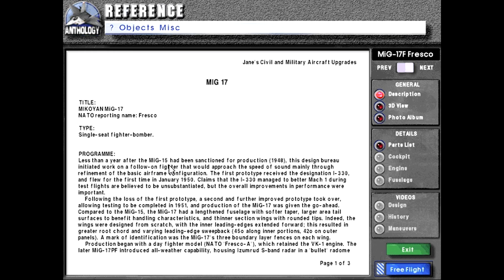Program: Less than a year after the MiG-15 had been sanctioned for production in 1948, this design bureau initiated work on a follow-on fighter that would approach the speed of sound mainly through refinement of the basic airframe configuration. The first prototype received the designation I-330 and flew for the first time in January of 1950. Claims that the I-330 managed to better Mach 1 during test flights are believed to be unsubstantiated, but the overall improvements in performance were important. Following the loss of the first prototype, the second and further improved prototype took over, allowing testing to be completed in 1951, and production of the MiG-17 was given the go-ahead.